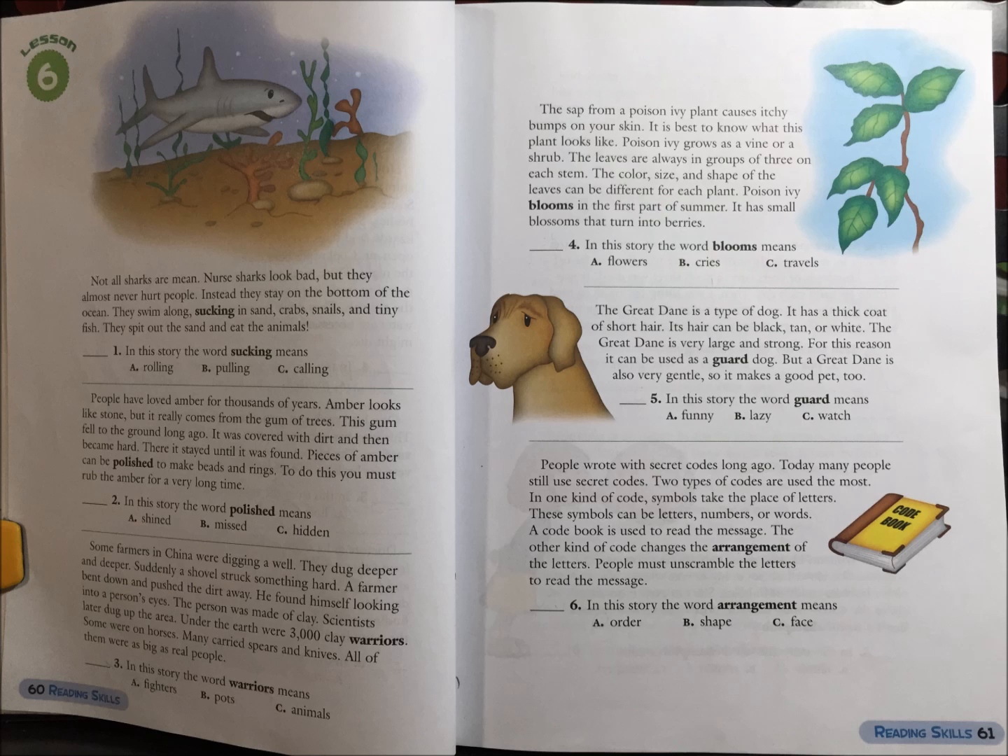5. In this story, the word guard means: A. Funny, B. Lazy, or C. Watch.